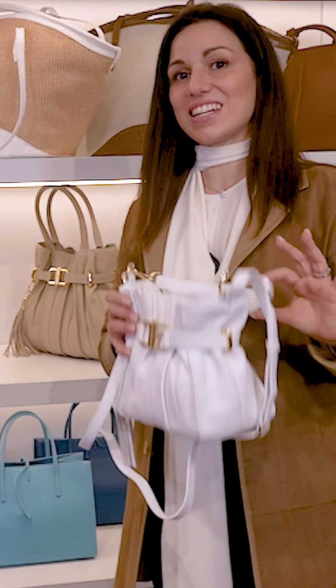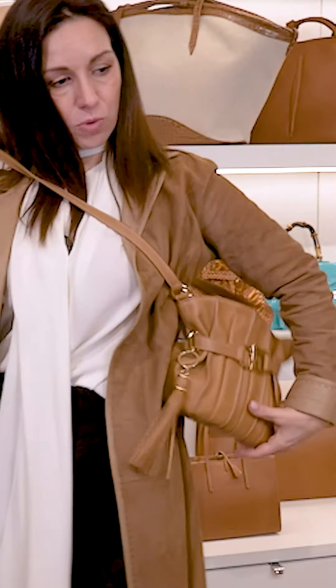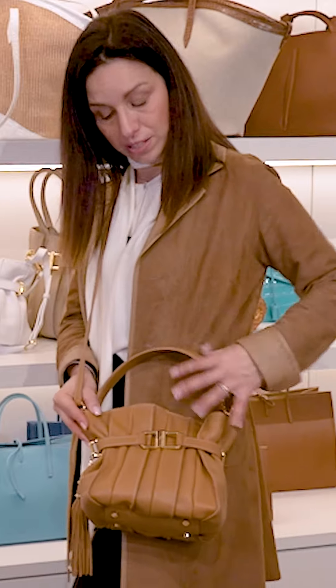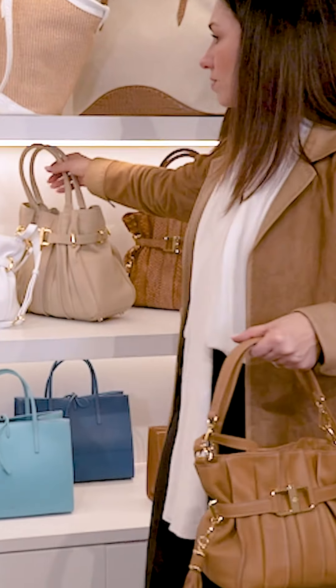It really has the 90s vibes that is so popular recently in fashion. The smaller size is such a cute bag to be carried crossbody like this, but you can always just carry it with the handle, and the bigger one here.